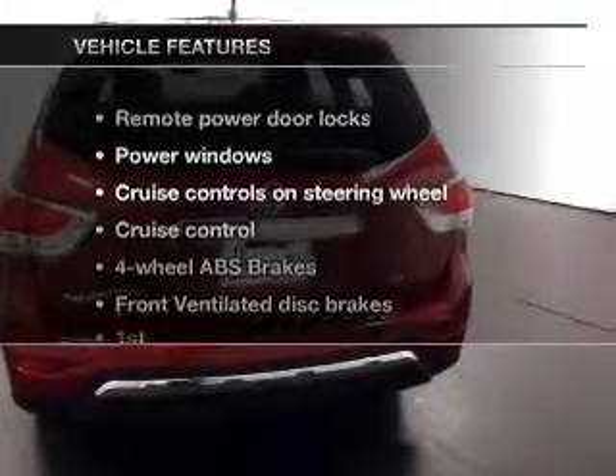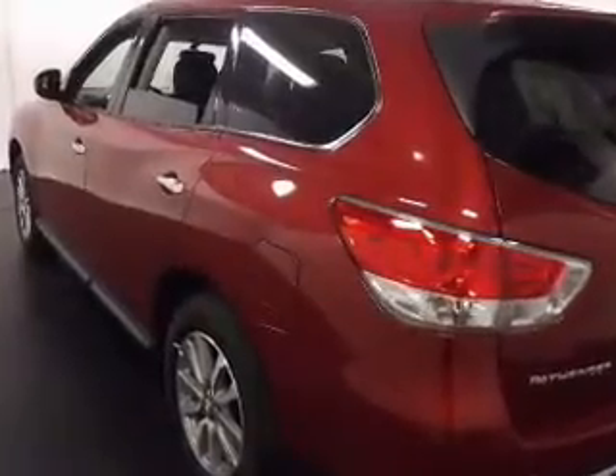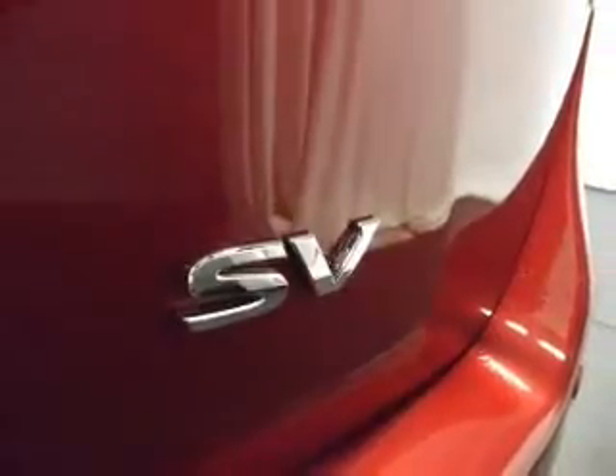And with these notable features, you won't want to miss out on the opportunity to own this amazing ride: power door locks, power windows, cruise control, an AM FM stereo with an MP3 player, an alarm system, power steering, and air conditioning.